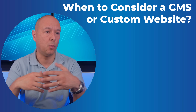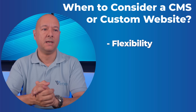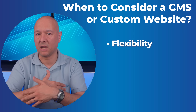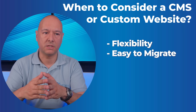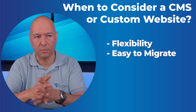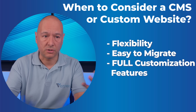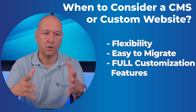So when should you consider a CMS or a custom website? First, if you want flexibility — CMS platforms are massive, with a comprehensive array of customization options and features, and can run literally any type of website. They are also easy to migrate, so if you ever want to transfer your website to another platform in the future, a CMS will allow you to do so.